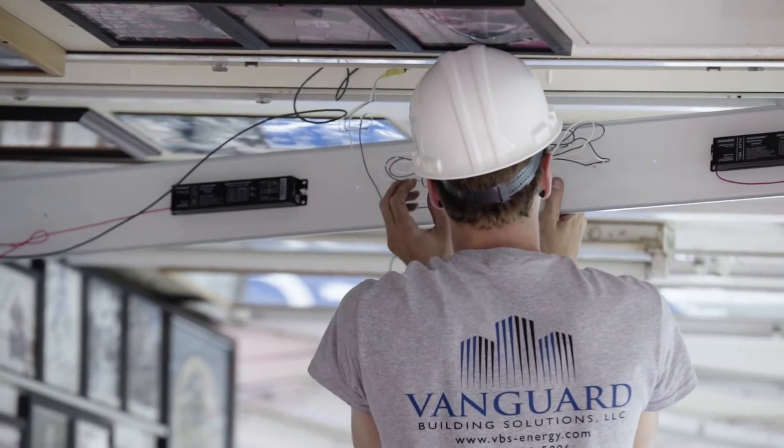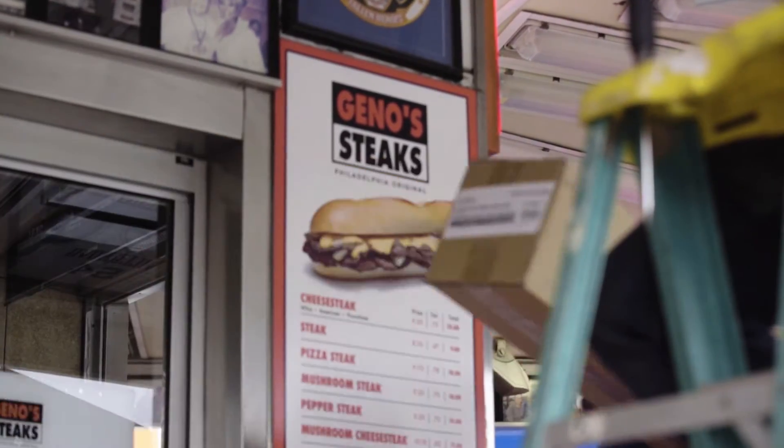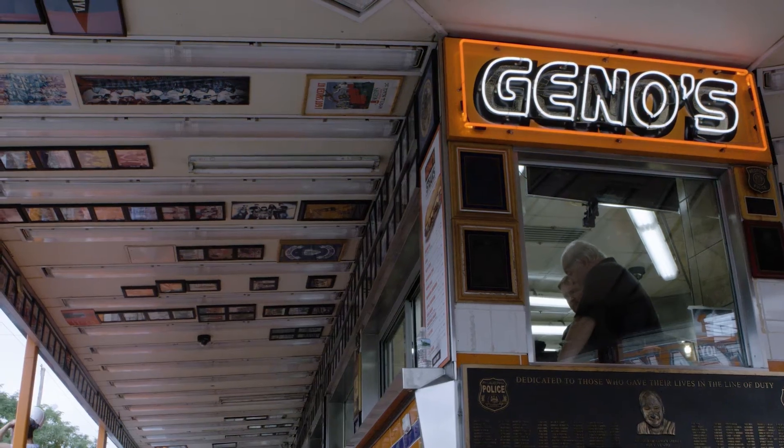The lights are always on. We never turn the lights off except for two days a year when we're closed. It's just more a uniformity, having LEDs. The appearance of it — it really looks clean and crisp.